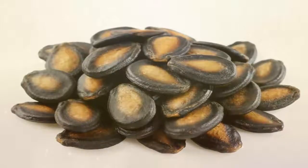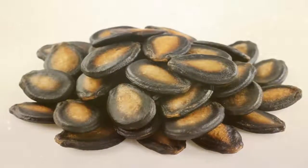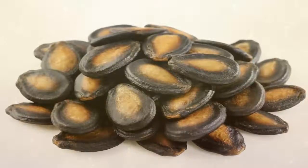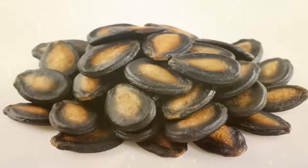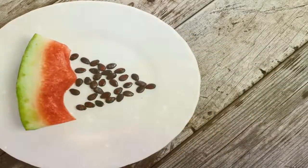Now, if you thought that this post was about how to conveniently remove those seeds, then you are wrong. Instead, this post is all about why you should not throw away those watermelon seeds. Confused? Well, read on. Number one: calories. When compared to a bag of potato chips, watermelon seeds definitely contain lesser calories.